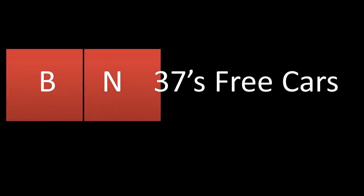Go to BN37's used free cars. Guaranteed free, no lies. No cash. No credit. Don't worry, we sell them for free. Here are some of our best vehicles.